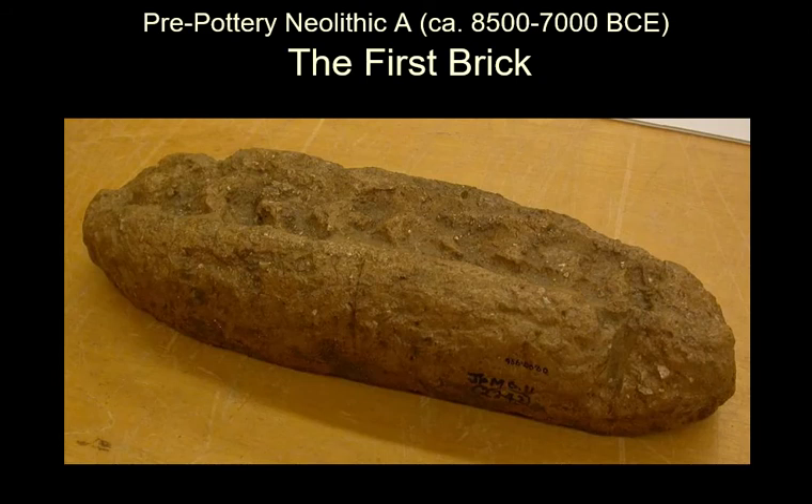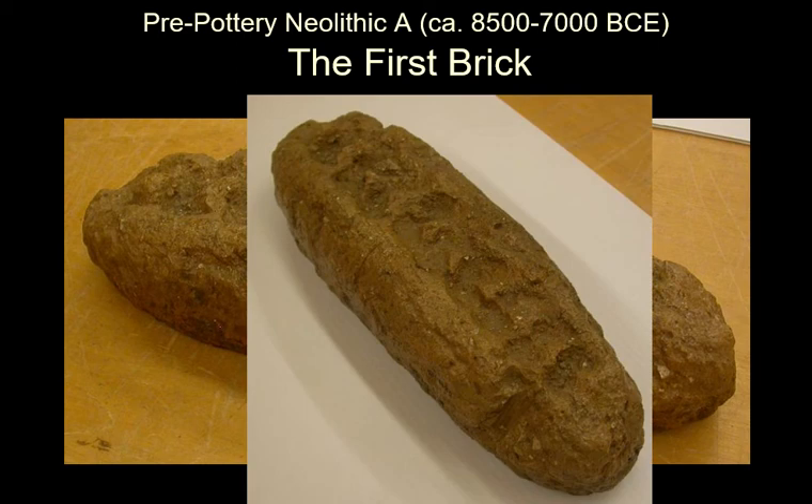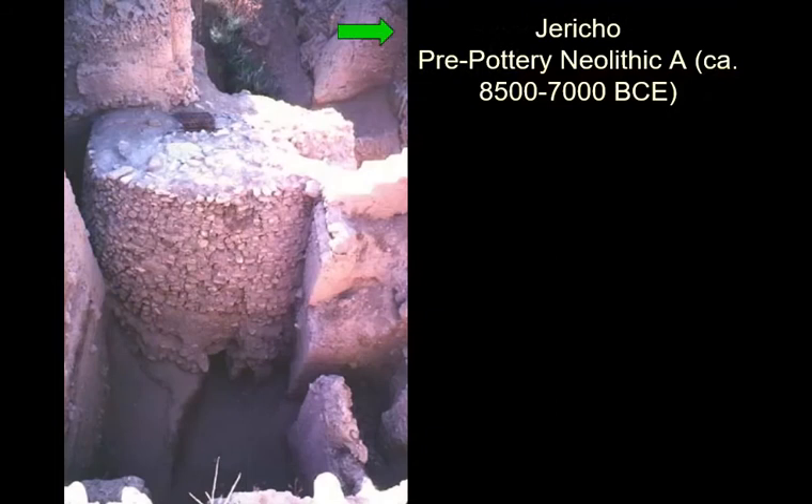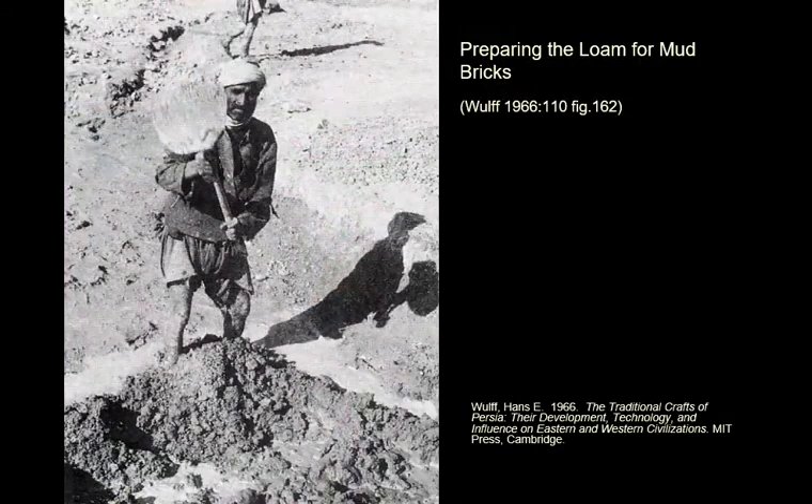Then we get bricks. This is a very early brick from the pre-pottery Neolithic A — very early, before pottery. They would make these bricks like you might make a loaf of bread, and in fact here are their thumbprints in it. The ROM supported excavations at Jericho — Tel Al-Sultan — back in the 1950s. At Jericho, they were very keen on architecture. There's a very interesting stone tower, and a lot of mud brick, of course.